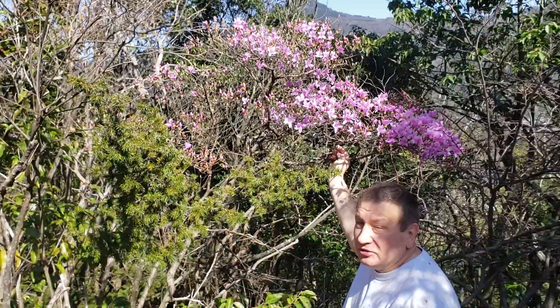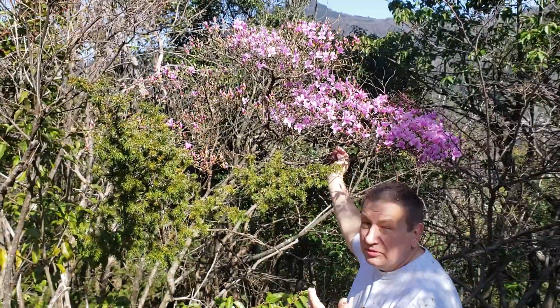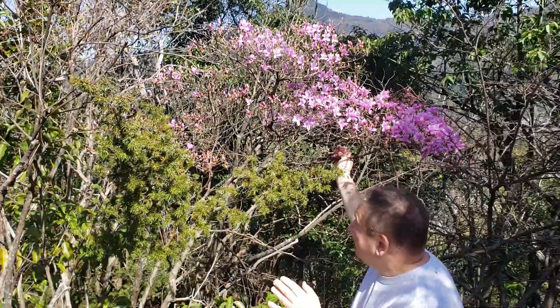Also remarkable is that many species, including this one, are deciduous and flower without leaves. As I always try to explain, this is a very good adaptation because pollinators will see the flowers much more clearly without the leaves in the way.